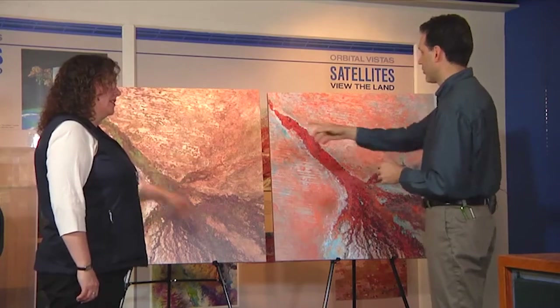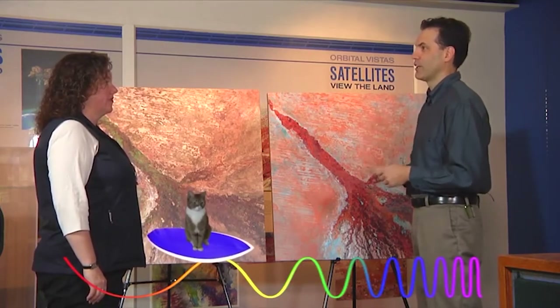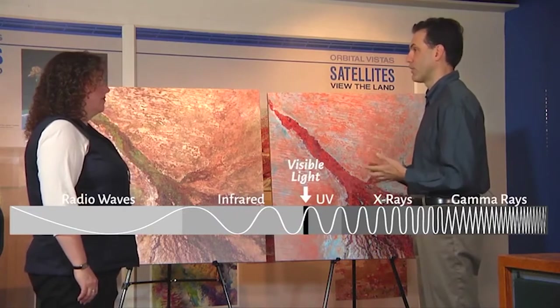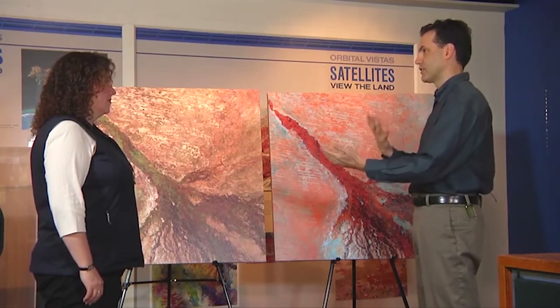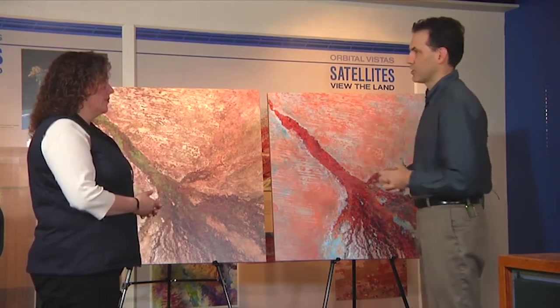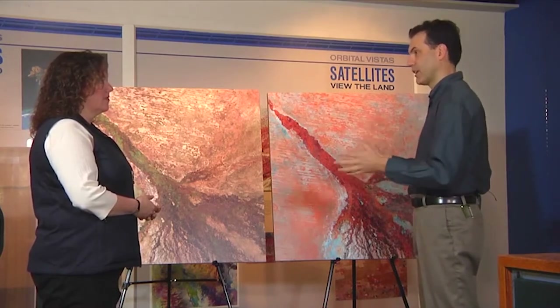These two images of the same place were collected at the exact same time by the exact same satellite, Landsat 7. Why are they different colors? They're using different wavelengths of light. Our eyes have retinas sensitive to red, green, and blue light, but there are other wavelengths we can't see that are really useful for understanding the Earth. For instance, there are wavelengths of infrared light — the red stuff on the right image shows reflectance from sunlight in near-infrared light. We actually launch into space different kinds of imaging detectors that can see visible wavelengths and also infrared wavelengths and others.